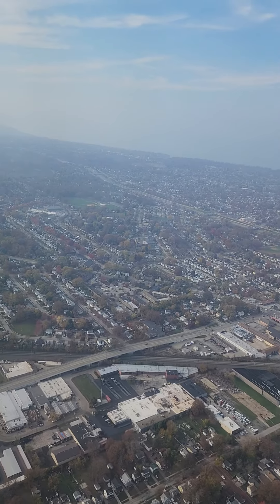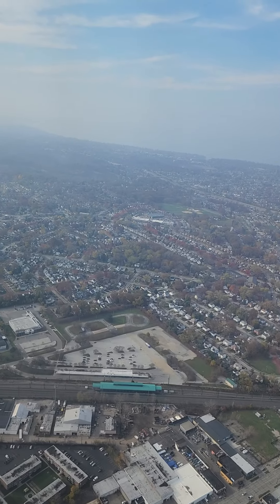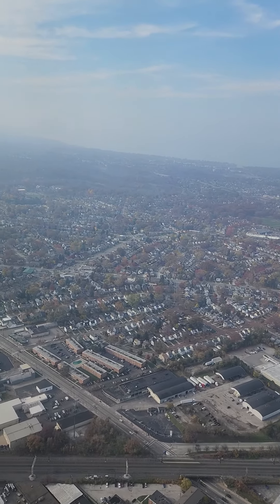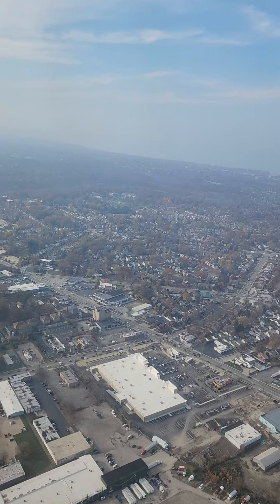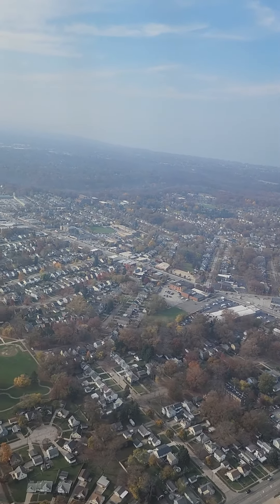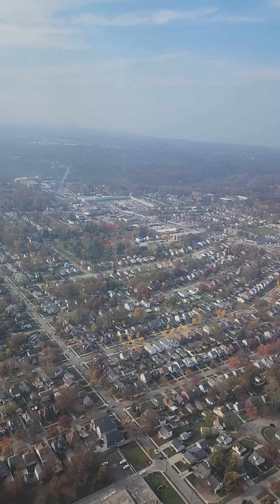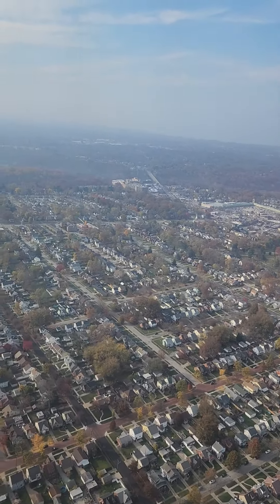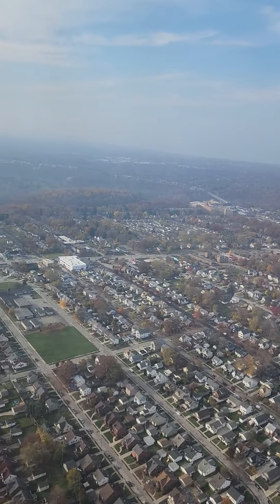Gear has already come down — gear on final approach. Descending at a pretty good rate, about maybe 500 feet per minute. Accelerating. Over the neighborhood of Brook Park at the moment.